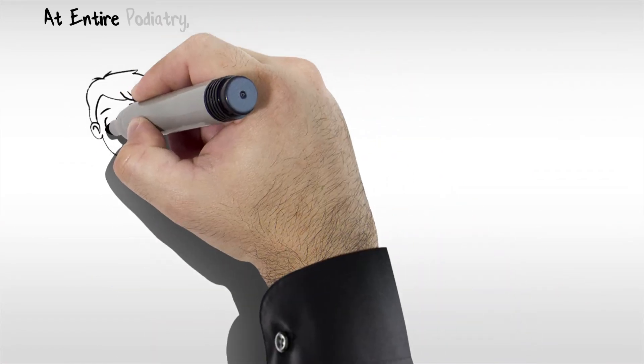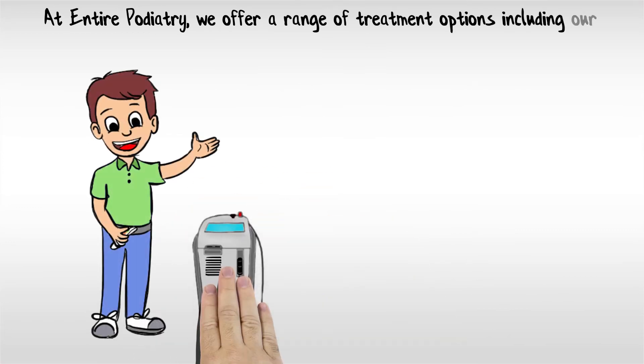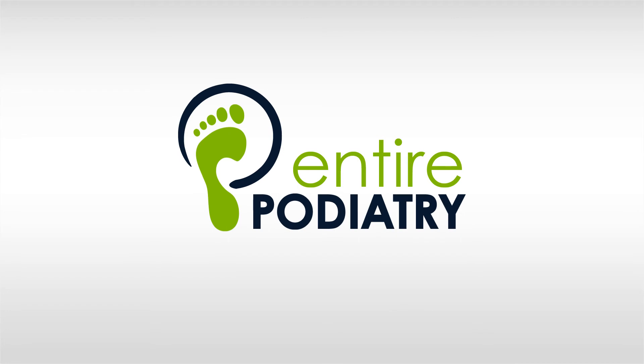At Entire Podiatry, we offer a range of treatment options, including our Genesis Plus laser, which offers an impressive 90% early success rate. If you want to try a treatment option that offers a higher success rate and fewer side effects than other alternatives, call Entire Podiatry today on 1-800-4-ENTIRE.